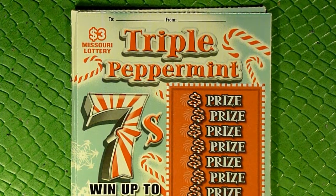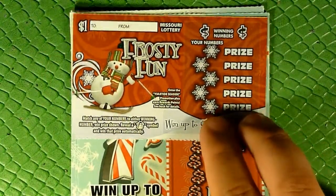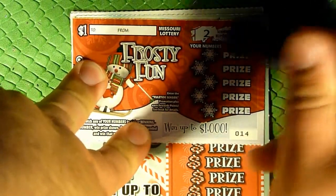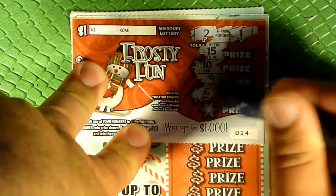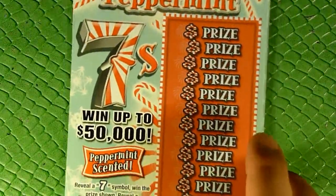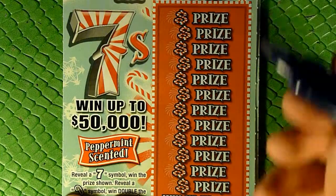Because three dollars doesn't divide evenly into ten, I went ahead and got another Frosty Fun ticket just to make it an even ten for the Christmas ones. Let's go ahead and get this guy out of the way — there's a one and a two together but not what we need.